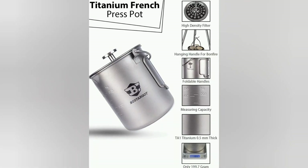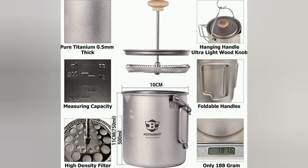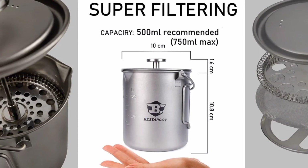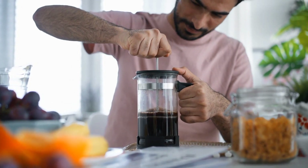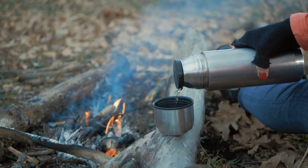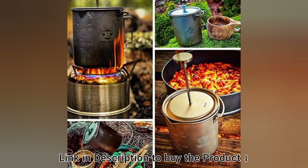The Bestargot Titanium French Press is pretty much the best French press in the market. It has a thick design with durability kept in mind. It's got measuring marks on the side and features collapsible handles. Even if your friends aren't good at using a French press, the Bestargot makes brewing a cup of joe a breeze. But that's not all — you can pretty much heat anything like water, tea, soup, and anything you can think of.